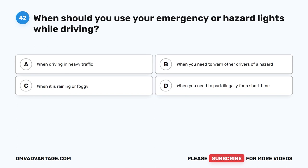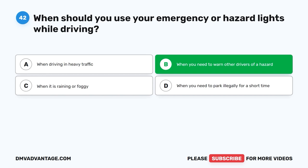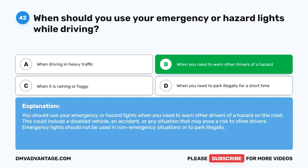Question 42. When should you use your emergency or hazard lights while driving? A. When driving in heavy traffic. B. When you need to warn other drivers of a hazard. C. When it is raining or foggy. D. When you need to park illegally for a short time. The correct answer is B. You should use your emergency or hazard lights when you need to warn other drivers of a hazard on the road. This could include a disabled vehicle, an accident, or any situation that may pose a risk to other drivers. Emergency lights should not be used in non-emergency situations or to park illegally.